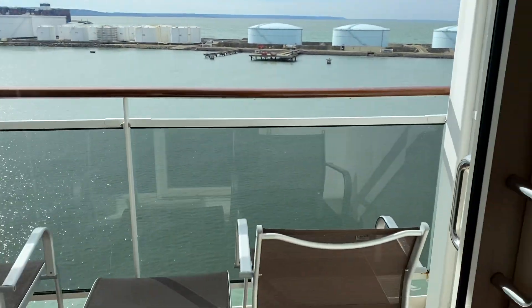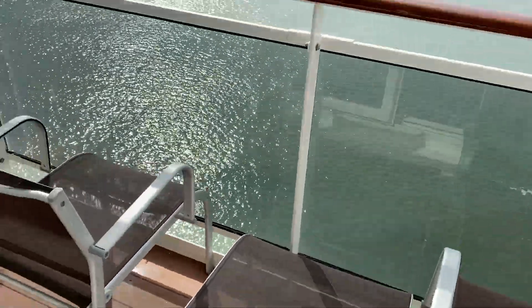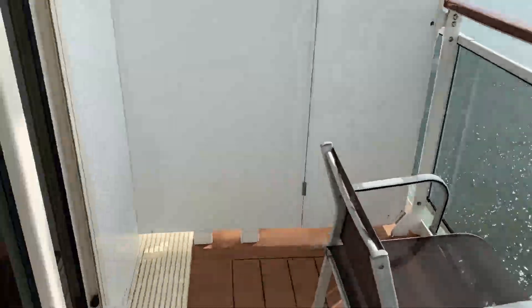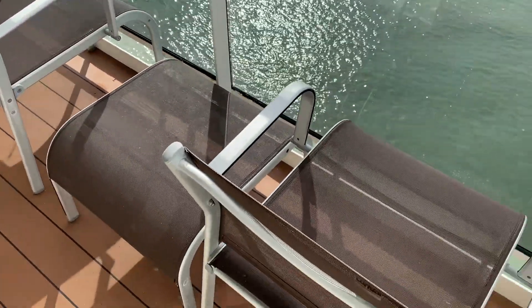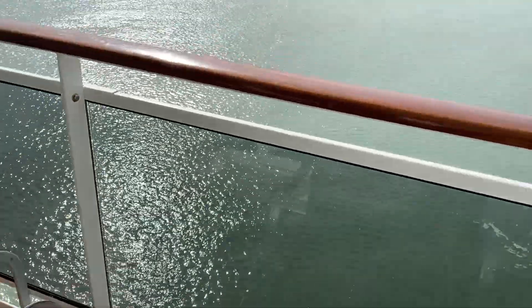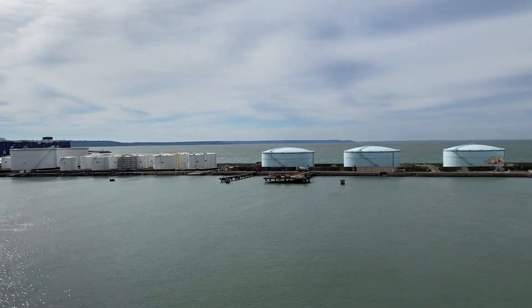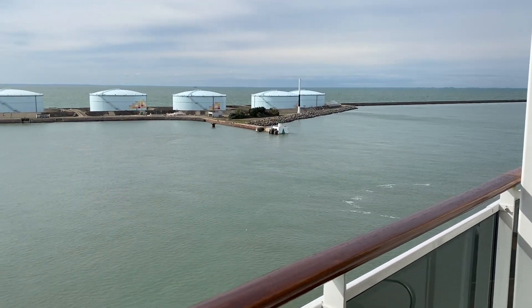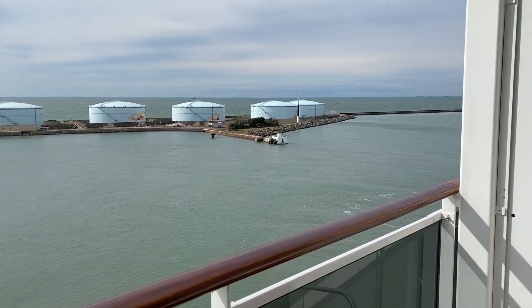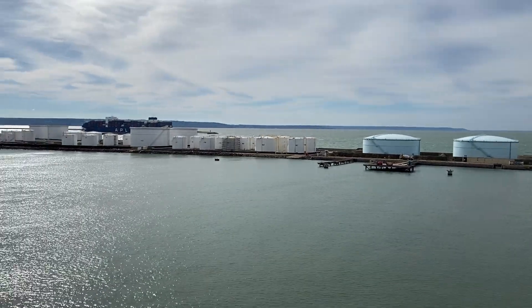And then this is the balcony. We have two chairs and a little side table. This is the current view — we are in the port still. We're not going to be leaving until five or six. I can't remember, I think it's six, seven, something like that.